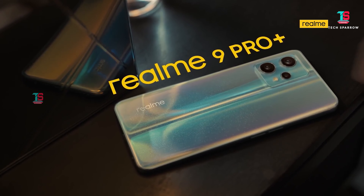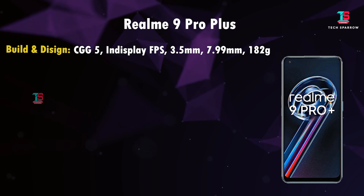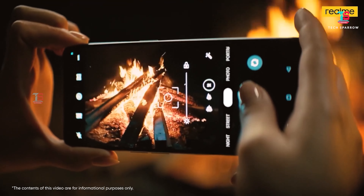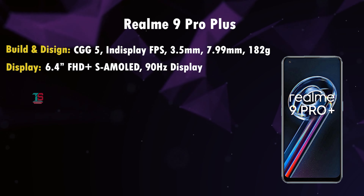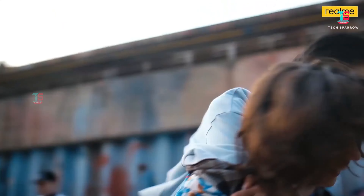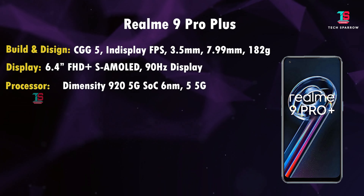In 1st place is the Realme 9 Pro Plus — the best mobile in this price range. Design and build: front Corning Gorilla Glass protection, rear glass back, 7.99mm thickness, 182 grams weight. The display is a 6.4 inch Full HD Plus Super AMOLED with 90Hz refresh rate and Widevine L1 support. For performance, it uses the MediaTek Dimensity 920 processor, which offers better performance than the Snapdragon 778G in this price range, with 5G band support.